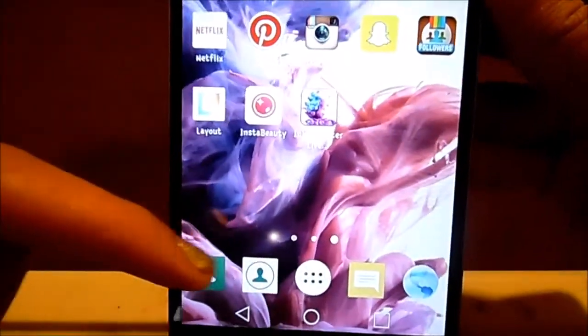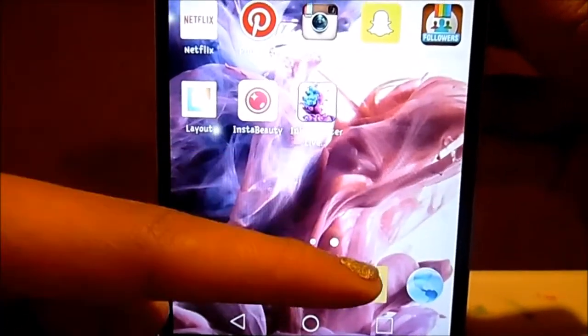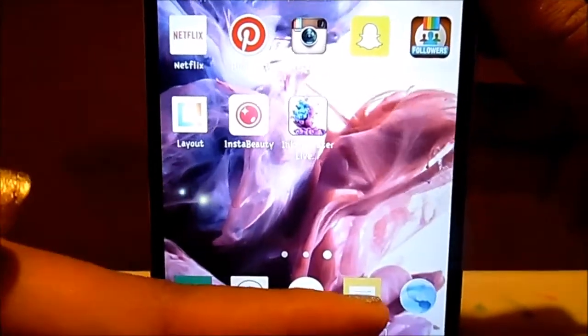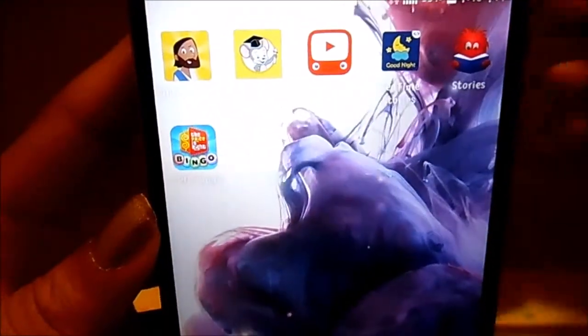So that's everything on that page. The apps at the bottom dock are the phone app, contacts, the app drawer that opens up the rest of the apps on the phone, messaging, and internet. Then I scroll over to the next page.